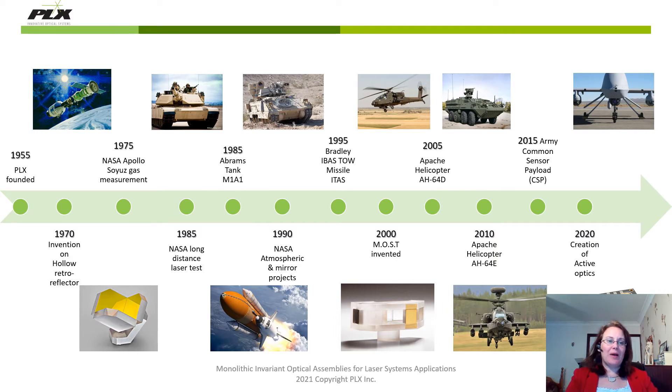Just a little bit about PLX. We were founded in 1955, producing highly accurate optical domes, lenses, prisms, and mirrors. The invention of our hollow retroreflector in 1970 really set us on the path to working with space and military companies. In 2000, the invention of the monolithic optical structure technology was really the next evolution for us in photonics, and this is what I'm going to be concentrating on for the rest of this presentation.